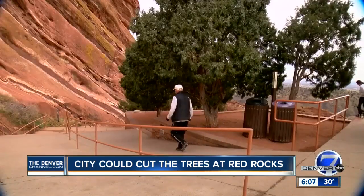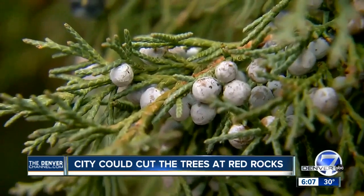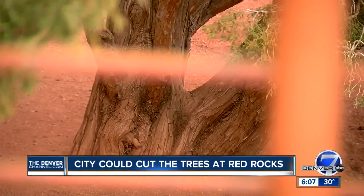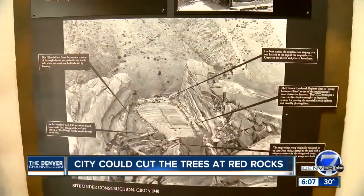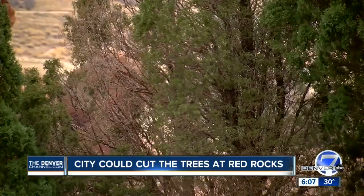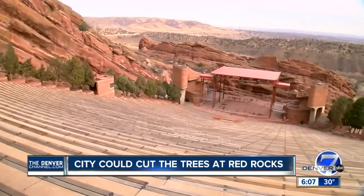These are juniper trees — Rocky Mountain juniper trees that grow naturally out in this environment. They've been here for decades; they were planted here in the late 30s. And almost every historical picture of the amphitheater includes them. The city has told us they don't like these gnarly old trees, and they favor a more commercial look.